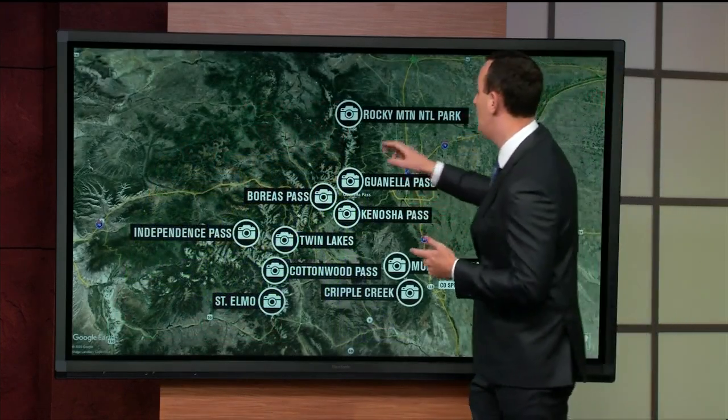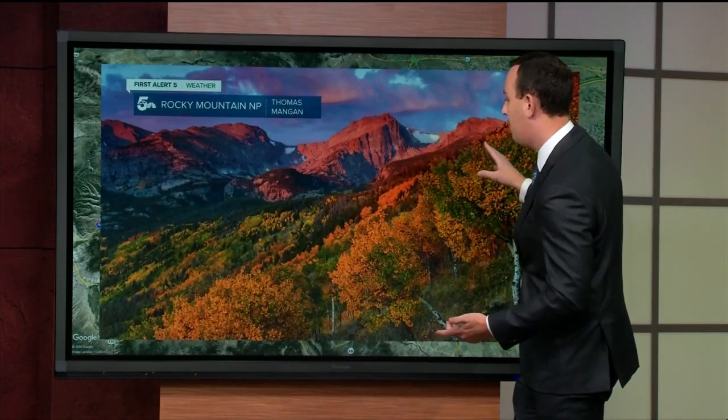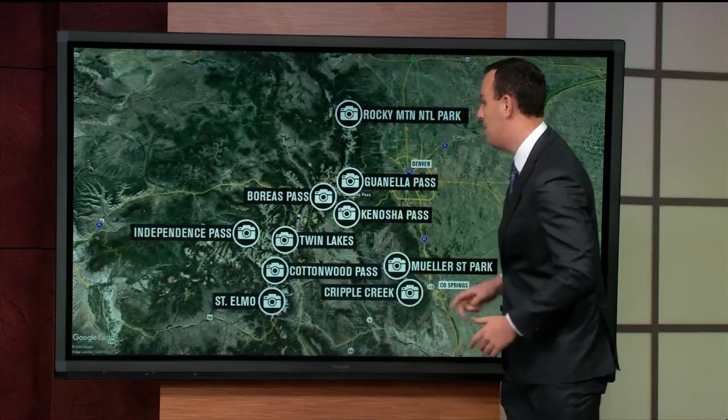Always a good spot to go: Rocky Mountain National Park. This photo was from Thomas Magnin — he let us share it for our Fall Color Guide. Bear Lake is a good spot. The only thing about Rocky Mountain National Park is you need a reservation, so please keep that in mind.